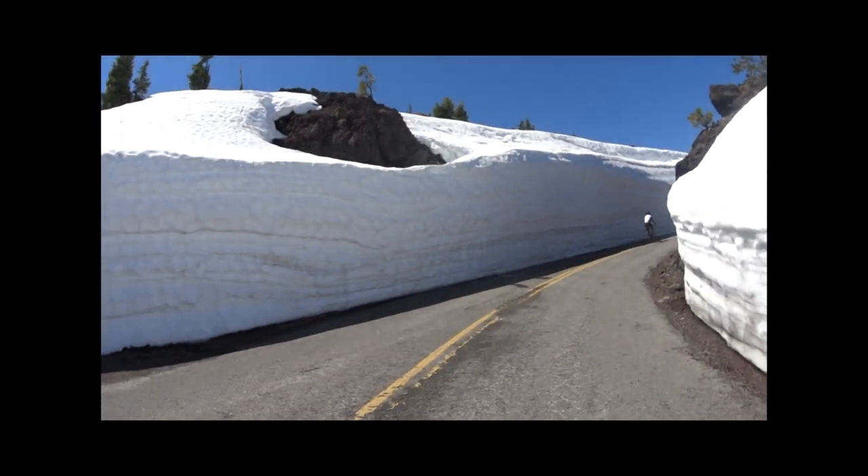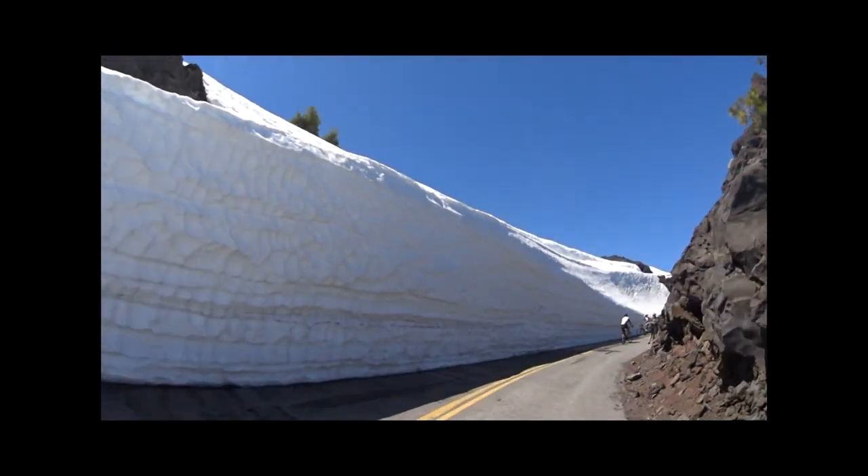When the road begins to pitch up a bit and the snow banks deepen, you know you're almost to the top.